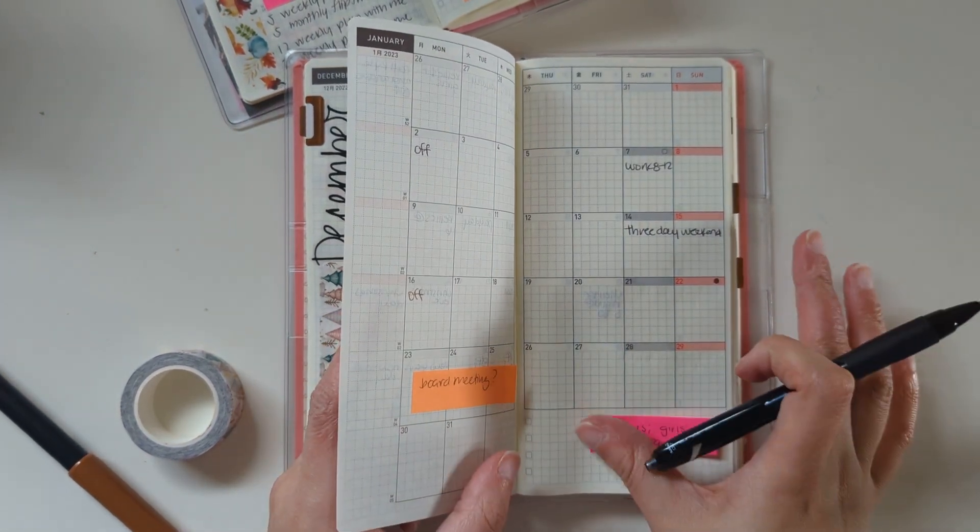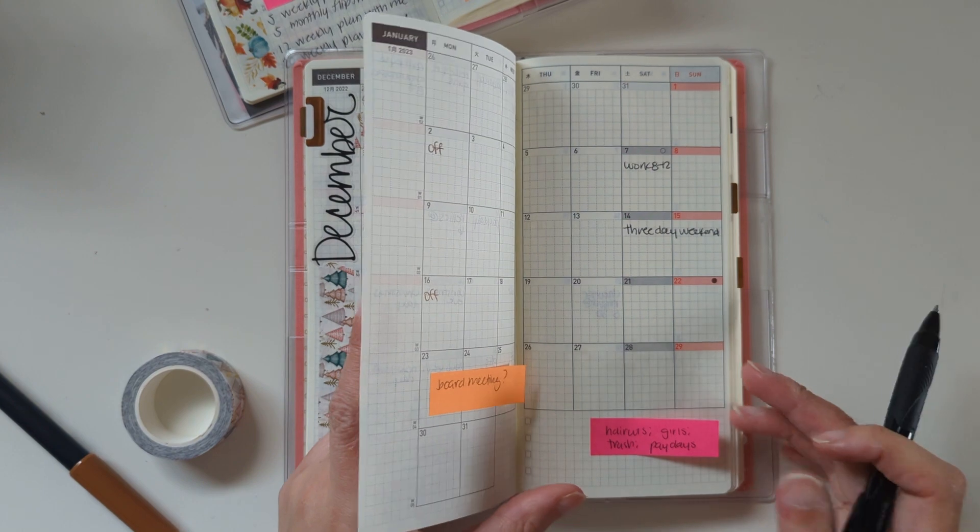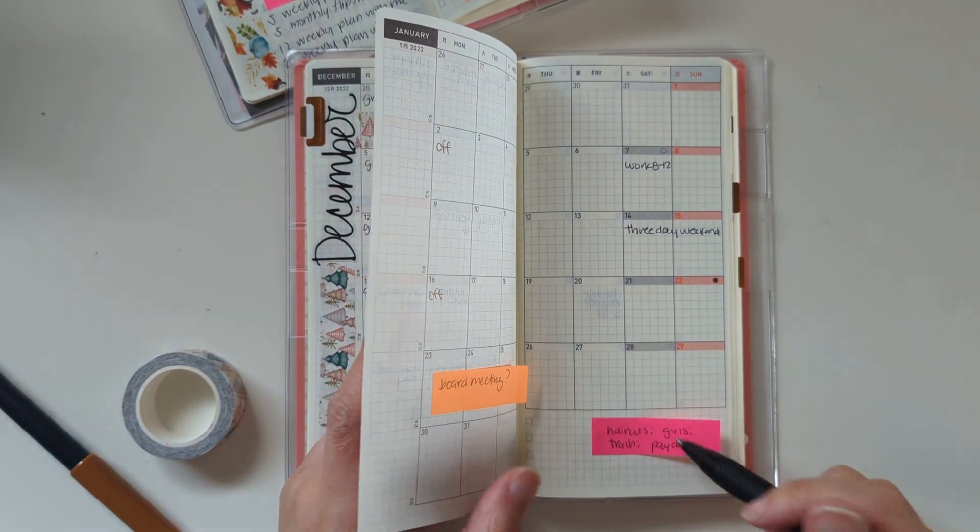I'm going to put this post-it on the following month, because every month when I set it up I'll write in these kinds of recurring things.